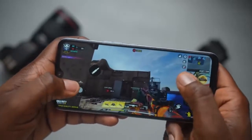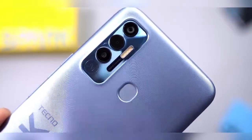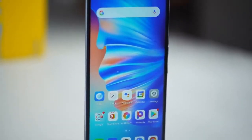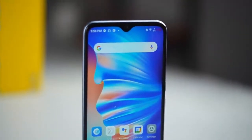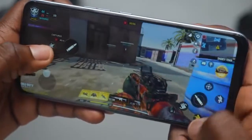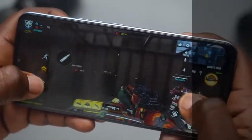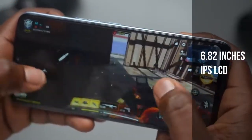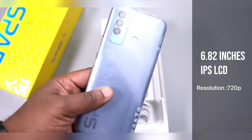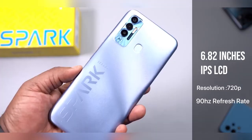The first device we are going to talk about is the Tecno Spark 7P. The Tecno Spark 7P is a budget device that was launched on April 21st and packs some good specs you would like. It comes with a 6.8 inch LCD IPS touchscreen display with 720p resolution and a 90Hz refresh rate.